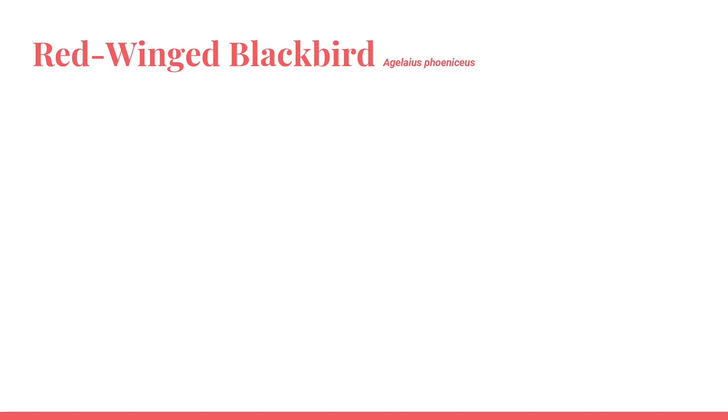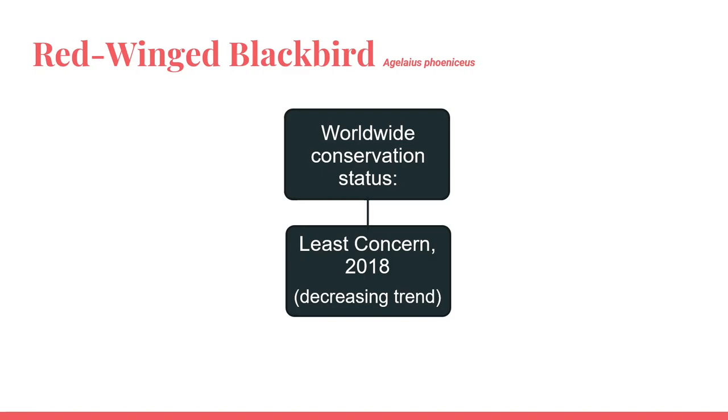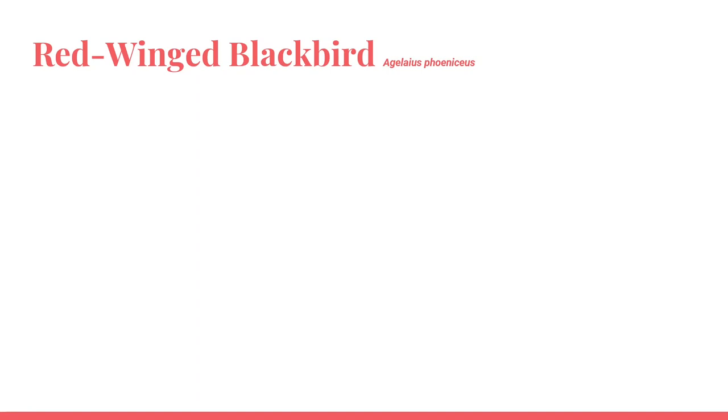This is not a bird that is in major trouble here in Indiana, but let's take a look at its worldwide status. In 2018, the red-winged blackbird was considered least concern by the IUCN Red List, meaning that the species population does not qualify as threatened or endangered. With that said, it was found that there is a decreasing trend in the red-winged blackbird's population worldwide. Reasons at this point are unknown.